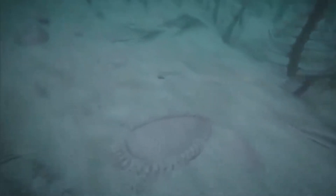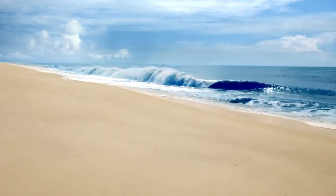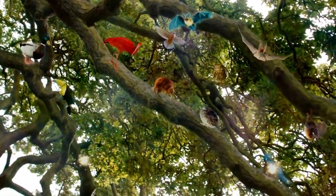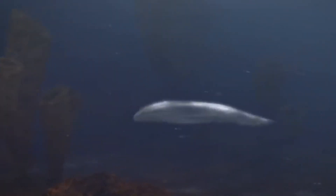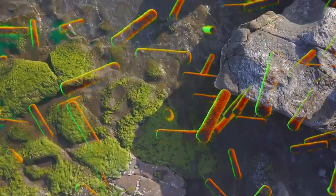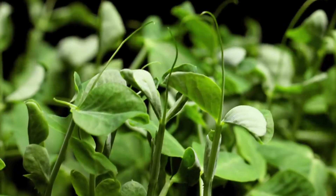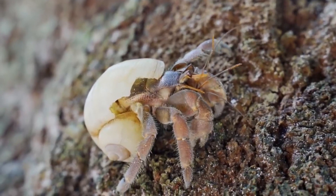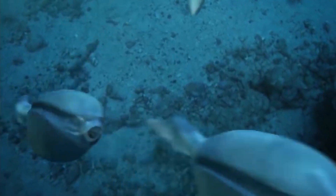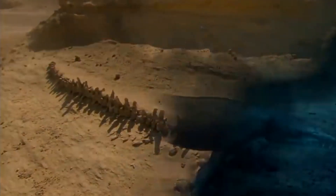And even an animal with an unusual name — Hallucigenia. When Charles Doolittle Walcott, the discoverer of the latter, first saw its fossils, he was very surprised and thought he was hallucinating. With its eight pairs of thin legs, spines protruding from its back, and a head and a tail that were practically indistinguishable from each other, Hallucigenia is a strange animal with an unusual name. It's interesting that during the Cambrian period, animals developed not only various mineral structures but also eyes. This allowed predators to see their prey, and for prey to see their hunters.